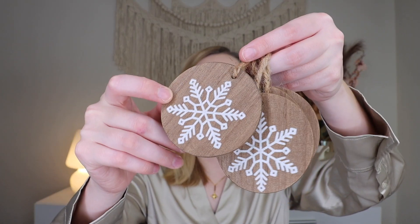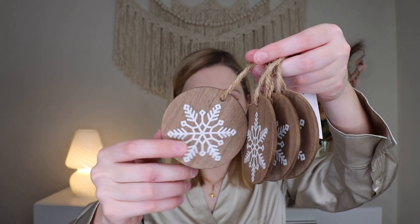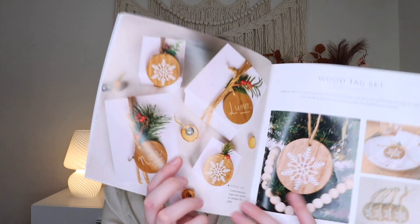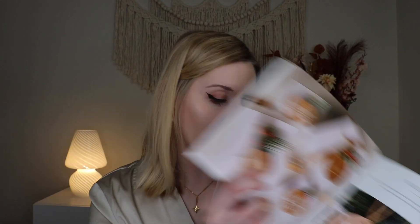Last but not least, we have a set of four wooden tags. These can be used as ornaments or to personalize stockings and gifts. The back is blank and the front has little snowflakes on it. I'll be honest, the print quality of the snowflake isn't amazing, but they have a little twine for hanging. I wouldn't necessarily use these as ornaments, but I do like them as gift tags or as a napkin display for a Christmas table. They're cute, though not my personal style for ornaments.